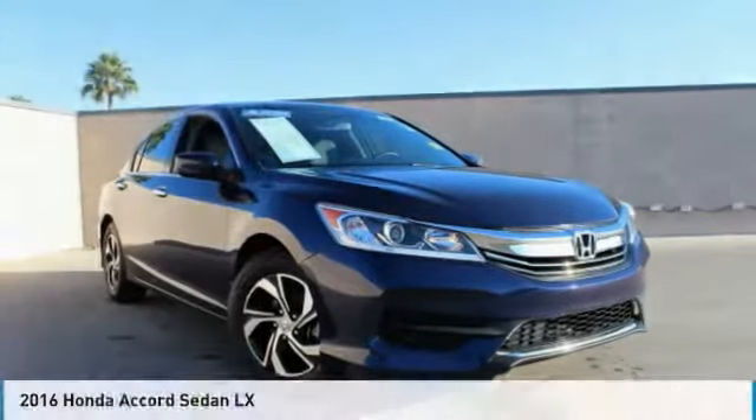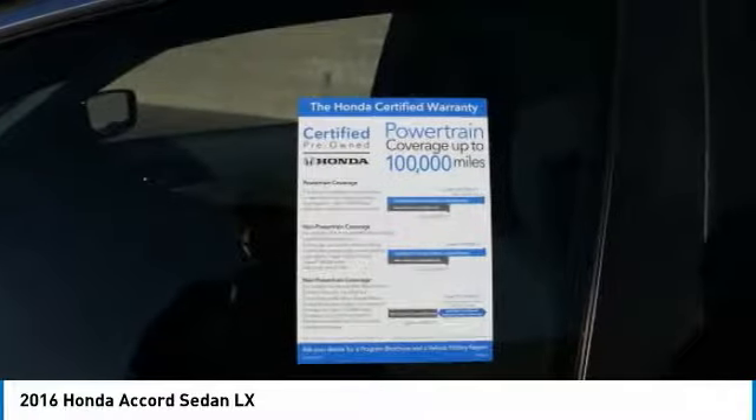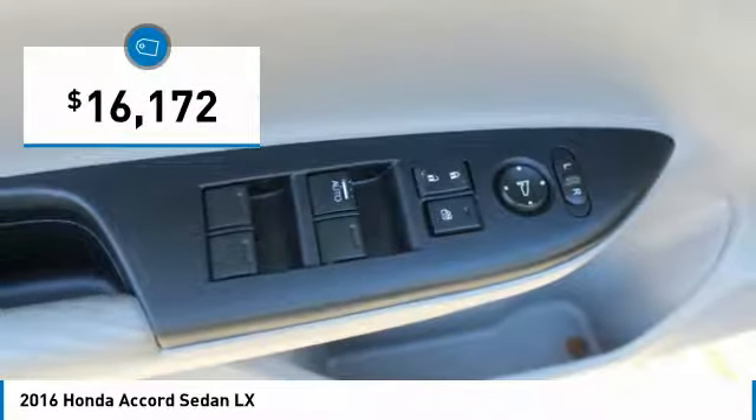Pleased to show you the 2016 Accord — ingeniously simple, yet overflowing with luxury and technological creativity. All that and more in the Accord, priced below $20,000.